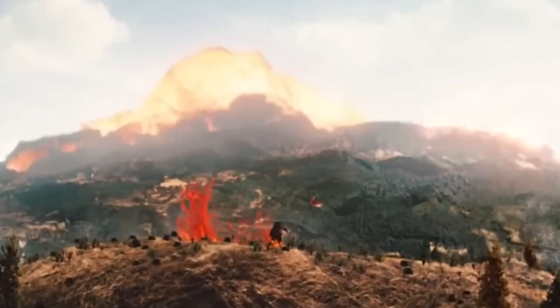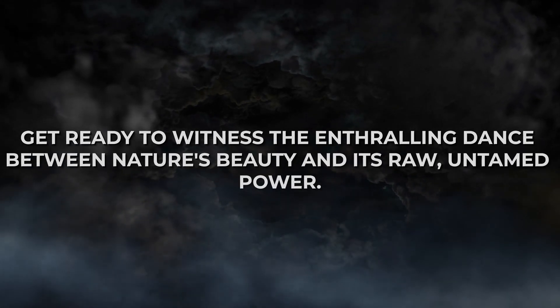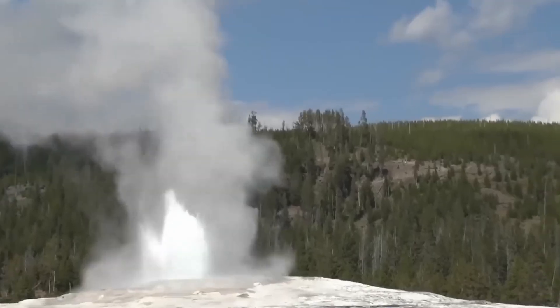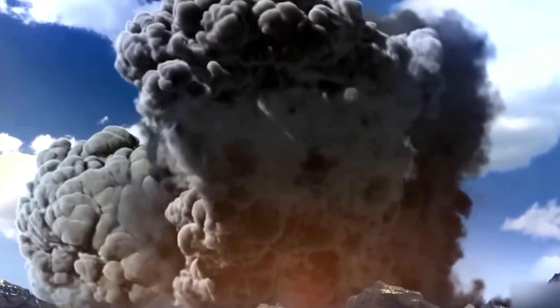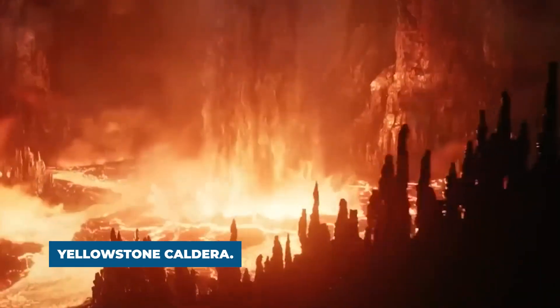Imagine hundreds of earthquakes rewriting the park's ancient history, revealing the tumultuous secrets beneath its serene facade. Get ready to witness the enthralling dance between nature's beauty and its raw untamed power, a spectacle that leaves even scientists in awe. Let's delve into the heart of the park's seismic mysteries as we uncover the truth behind the hundreds of earthquakes and their connection to the enigmatic Yellowstone caldera.